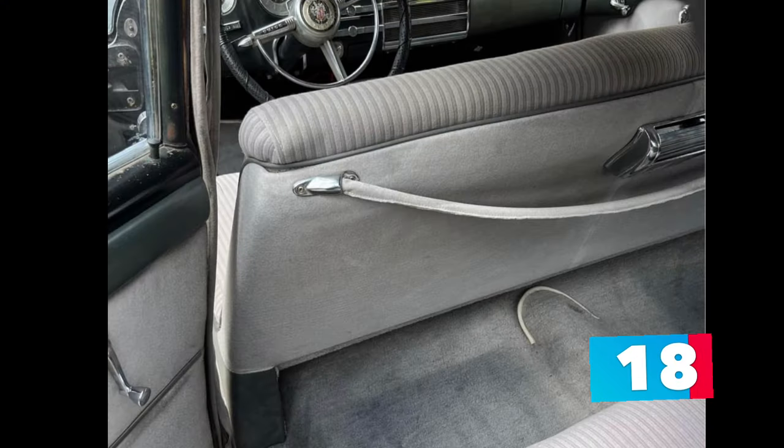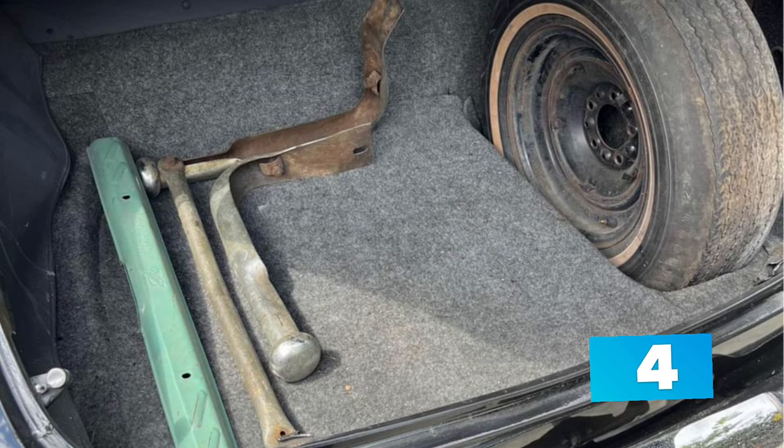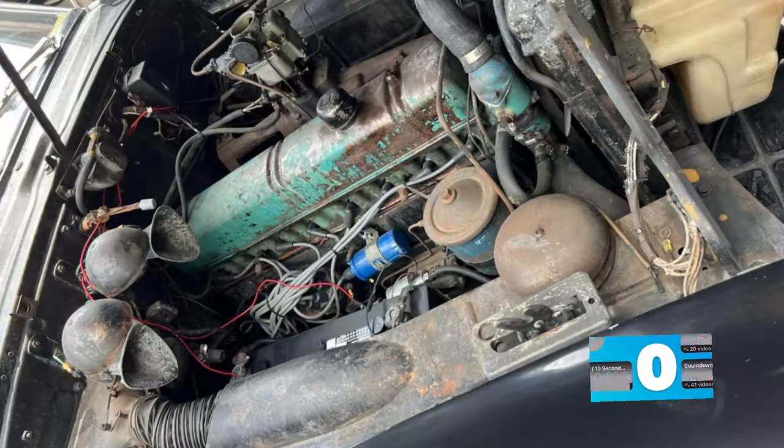All glass and chrome are good. The tags are up to date and this car makes a fantastic head-turning cruiser. The seller has the pink slip in hand with a clean title. He is asking $13,900 or best offer, but the price is negotiable for serious buyers only.